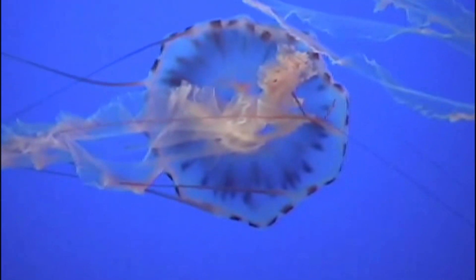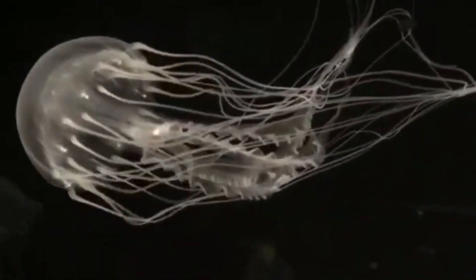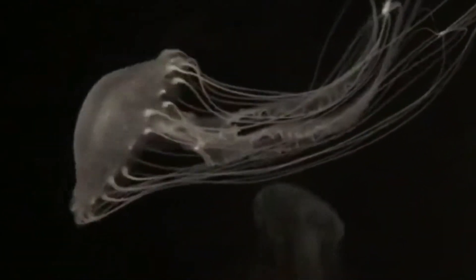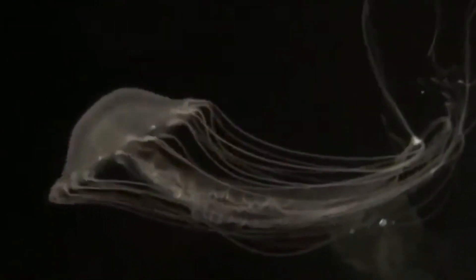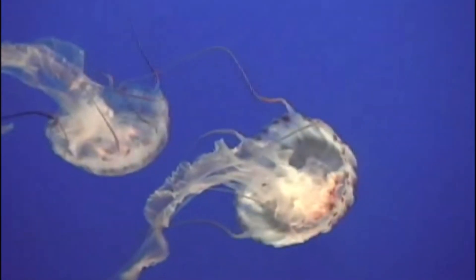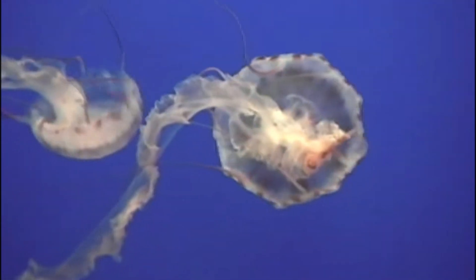The crabs clean out any debris or parasites. A nettle's life cycle consists of two forms: a free-swimming medusa form and an attached polyp form. This allows nettles to reproduce both sexually and asexually.